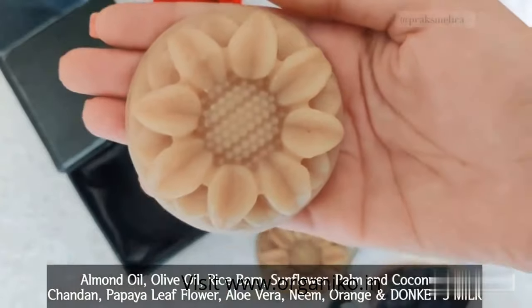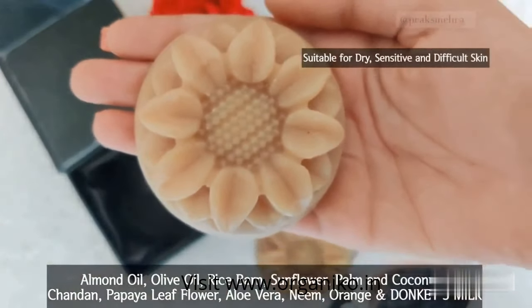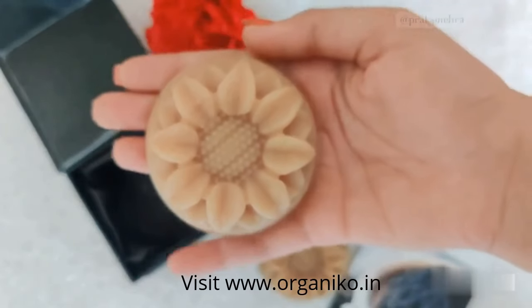The natural ingredient soap is suited for sensitive and difficult skin types. Having a pH level of 7.8, these are safe to use.